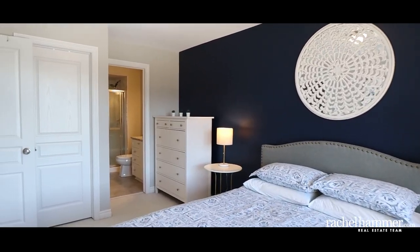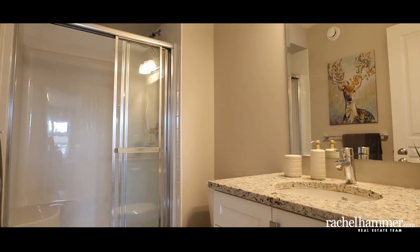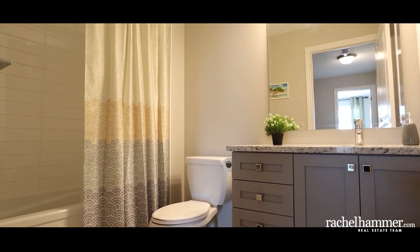The master bedroom features a walk-in closet and ensuite bath complete with granite countertop and a spacious shower. In the main bath you'll find a tub, shower, granite countertop, and access to the convenient top-floor laundry room.